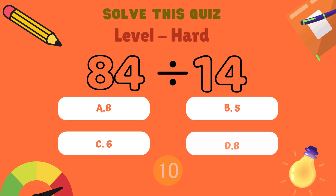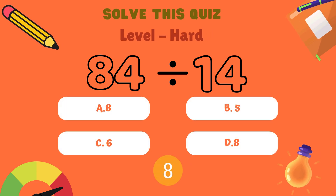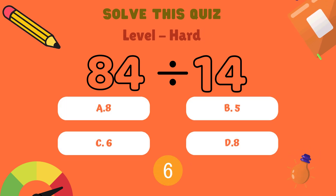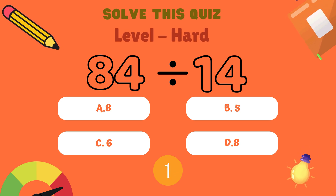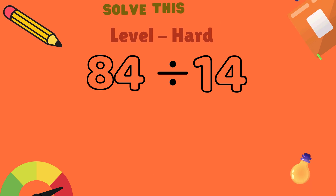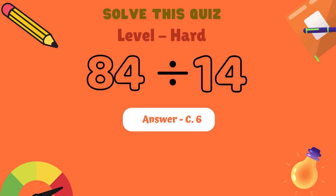What is 75 divided by 15? Is it A: 7, B: 5, C: 6, or D: 8? And the correct answer is B: 5.